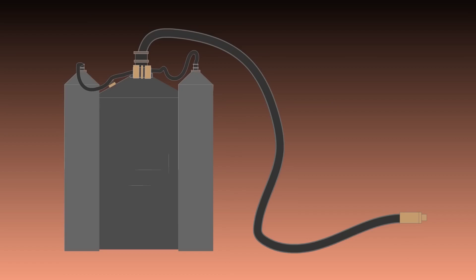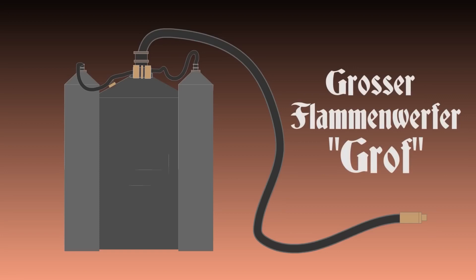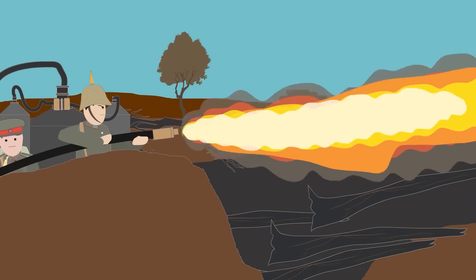Flamethrower operators were equipped with two types of flamethrowers. A heavier version, called the Grosse Flammenwerfer, popularly known as the Grove, was cumbersome and was used in static positions within trenches. It was very powerful, as it could burn for 40 seconds and could hit a target at 36 meters or 40 yards distance.